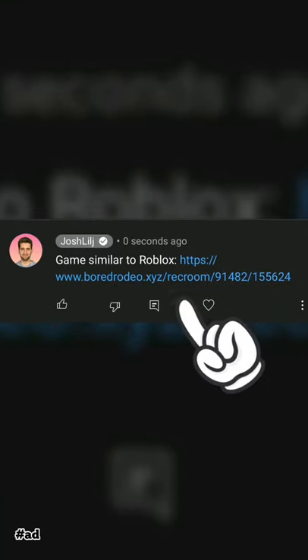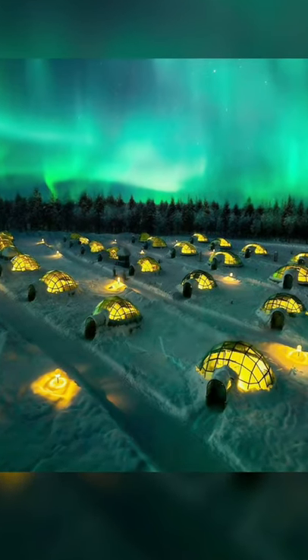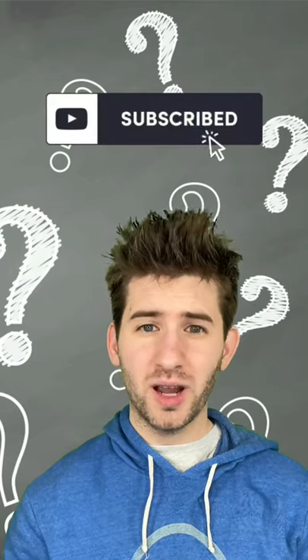And these are Igloo Hotels in Finland. You're only allowed to subscribe if you would stay here.